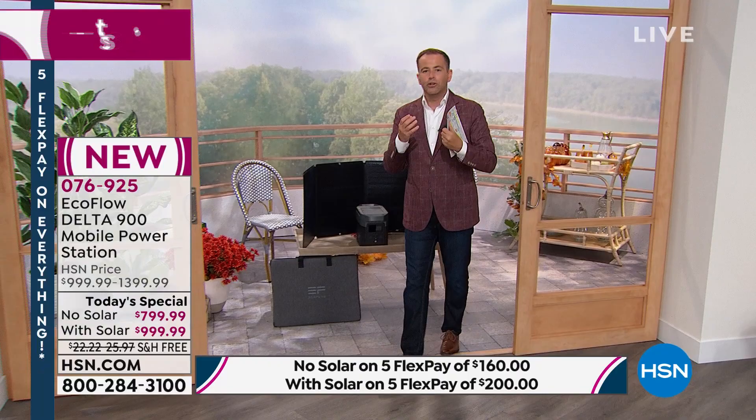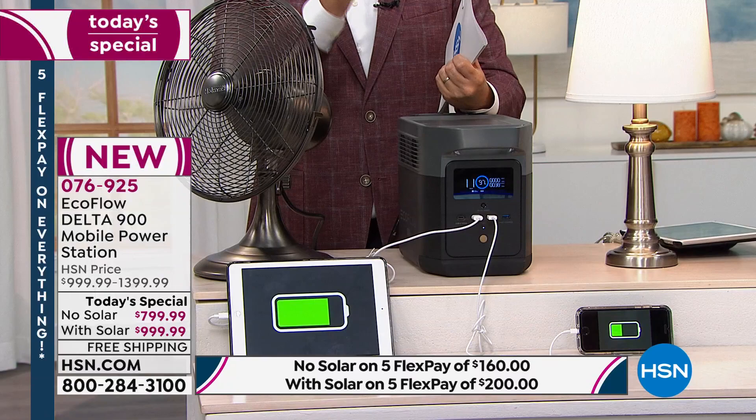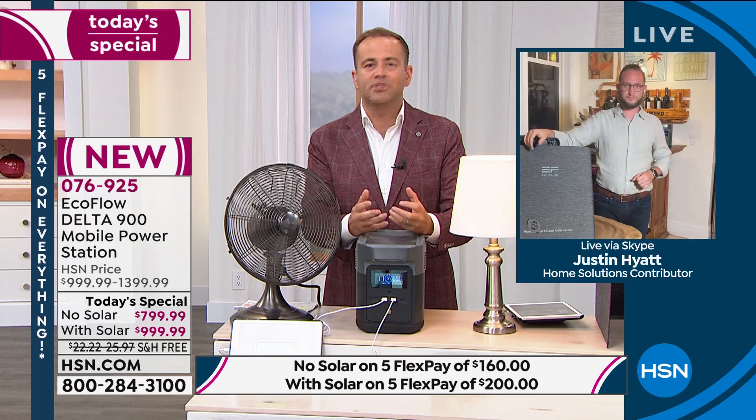Justin, it takes a minute to appreciate — we've all grown up with a traditional vision of what a generator looks like. This looks nothing like what we're used to seeing.